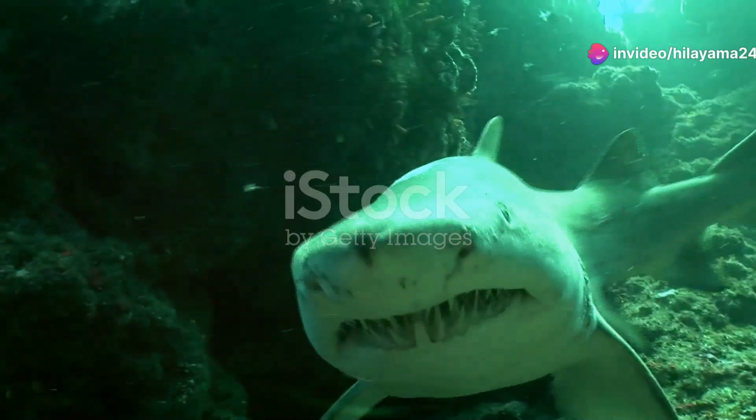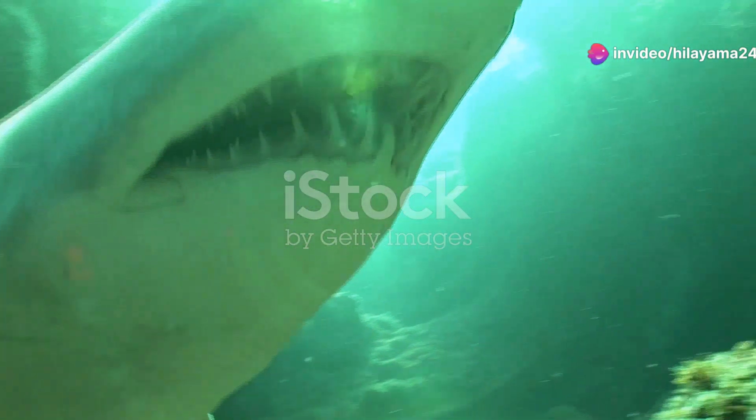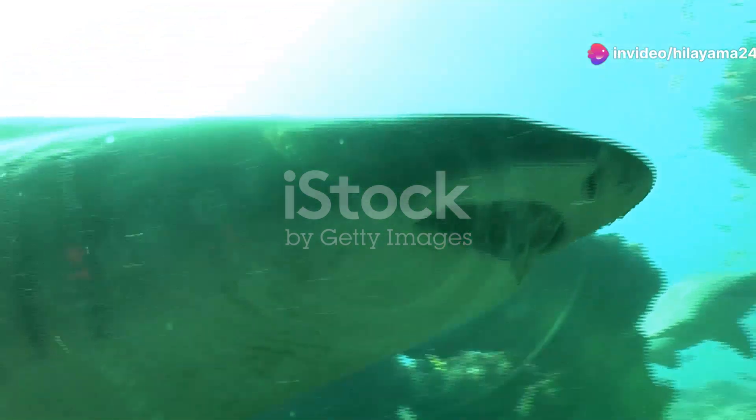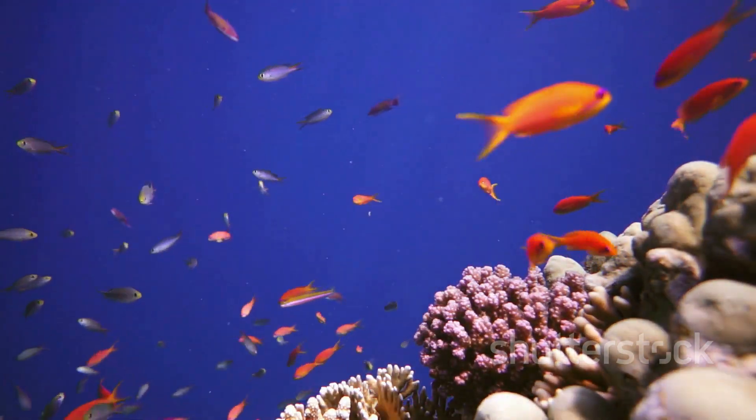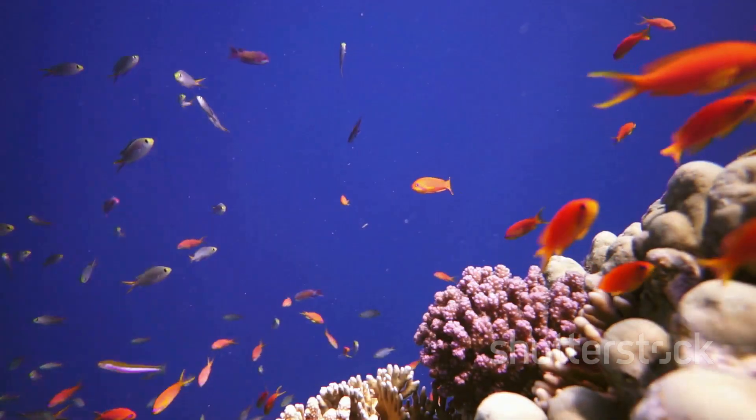Hey there, ocean lovers! Today I'm taking you on an underwater adventure to explore South Africa's vibrant aquatic world. Get ready to dive into a dazzling display of fish species that will leave you absolutely mesmerised.